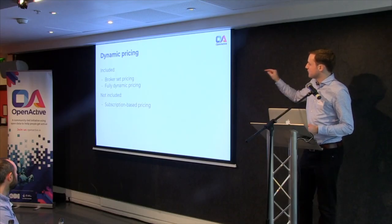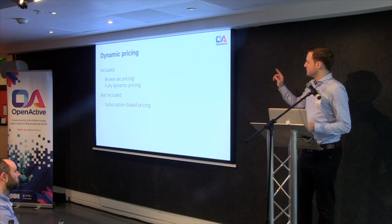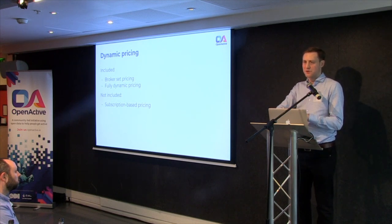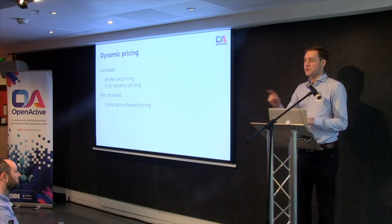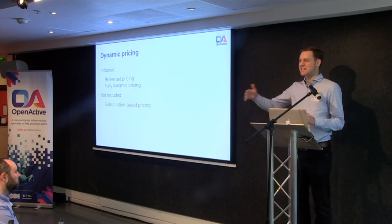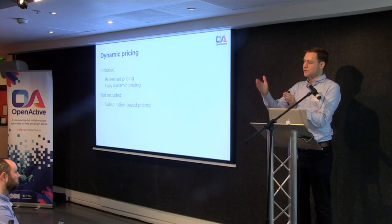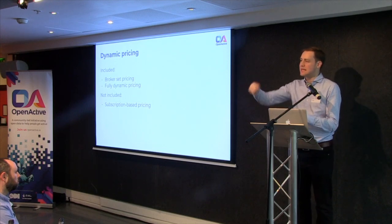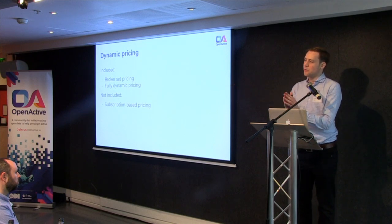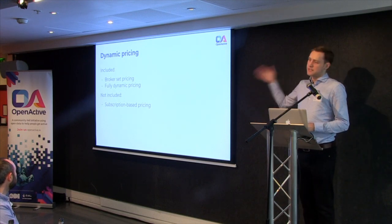The difference between broker-set pricing and fully dynamic pricing is that fully dynamic pricing means you don't even need to set the price at time of booking — you can set it later. That's what allows for business models like MoveGB, where the price of the session is calculated at the end of the month. If you book a certain number of squash courts, it's a bit like hitting a daily cap on the Oyster card on the London tube. Things like volume-based pricing over a certain time period can all be implemented. The objective is to allow for all possible business models.